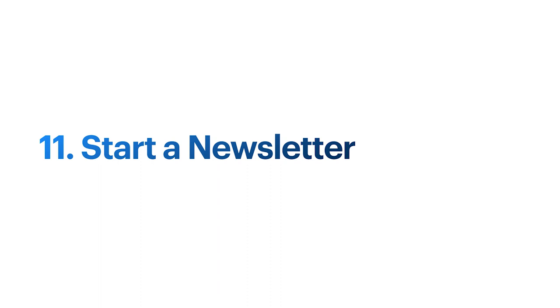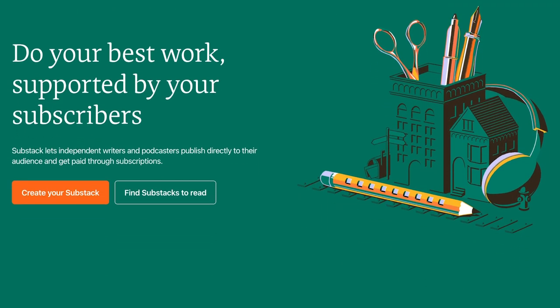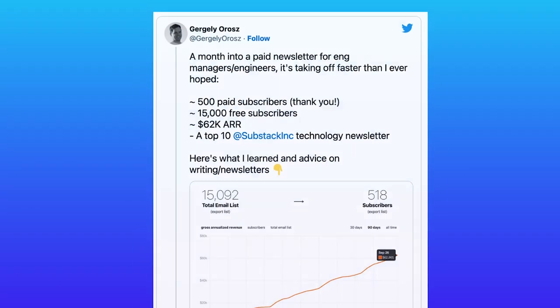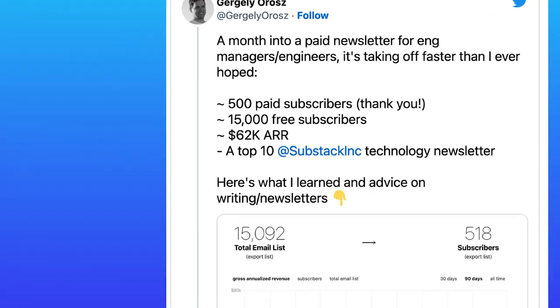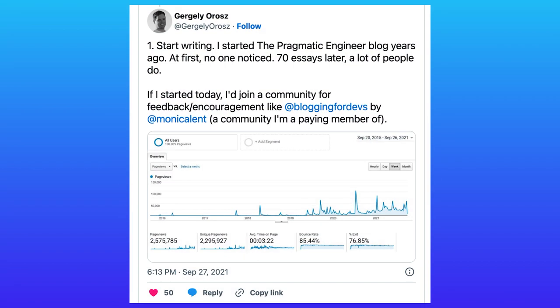The last one on my list is to start a newsletter. You can do this with platforms such as Substack and charge a monthly fee, or create a free newsletter and earn money through sponsorships, affiliate links, or by plugging your own products. Gergely Orosz, who writes The Pragmatic Engineer, recently tweeted that he was earning $62,000 a month within the first month of writing his newsletter — and he's probably earning a lot more than that now. I've seen others earning six or seven figures from a paid newsletter. His success came from writing a blog first for years and gaining significant traffic before starting the newsletter.